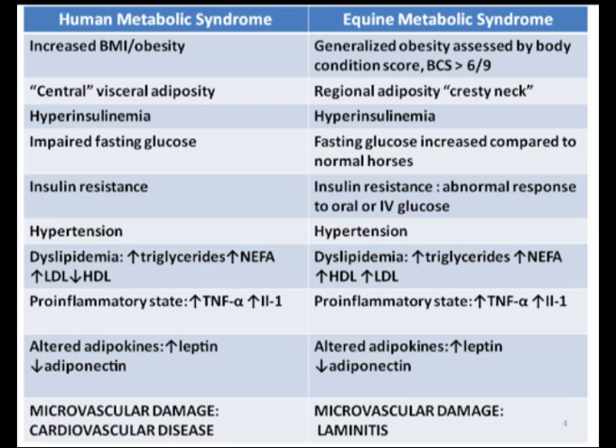There are some similarities between human and equine metabolic syndrome. Both conditions are characterized by obesity, with body mass index or BMI or central waist measurements being used in humans, and body condition scores or BCS used in the horse. Both exhibit regional fat accumulation or adiposity. In humans, this tends to be central or visceral adiposity around the waist, and horses have excessive adipose storage around the neck, or a crusty neck. Both species exhibit hyperinsulinemia, which is also known as high levels of insulin in the blood, impaired fasting blood glucose, and insulin resistance, which is a lack of response by the cells to the presence of insulin. Hypertension, or high blood pressure, has been documented in horses similarly to humans.